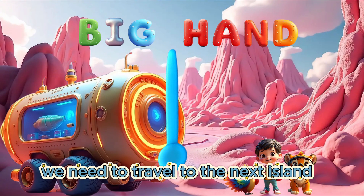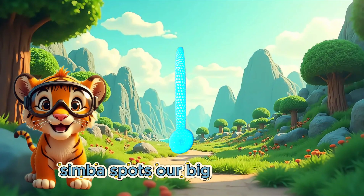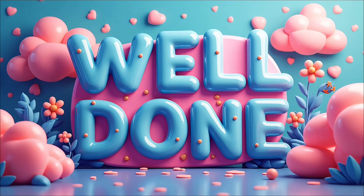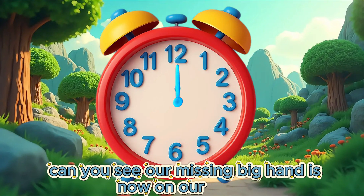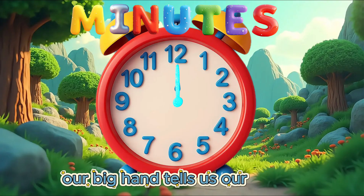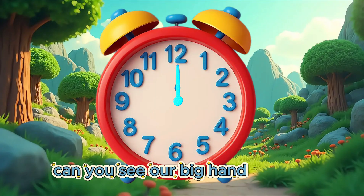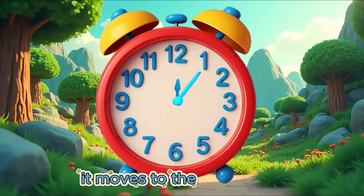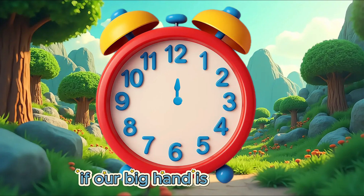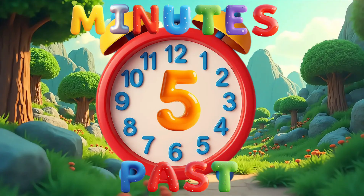We need to travel to the next island to find our missing big hand. We travel to the next island. Simba spots our big hand for our clock. Can you see our missing big hand is now on our clock? Our big hand tells us our minutes. There are 60 minutes for each hour on our clock. The big hand is on the 12. It moves to the number 1. There are 5 minutes from the number 12 to the number 1. If our big hand is on the 1, it is 5 minutes past.